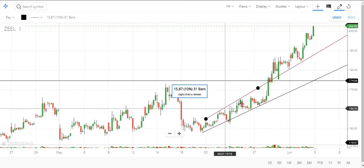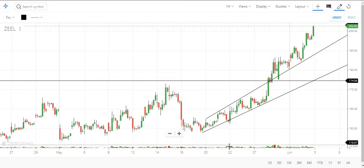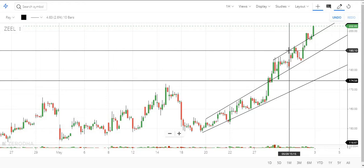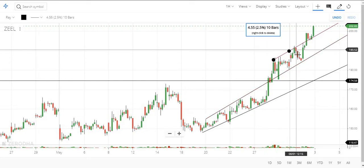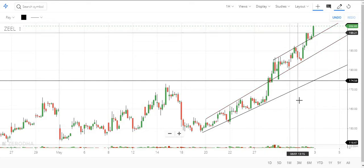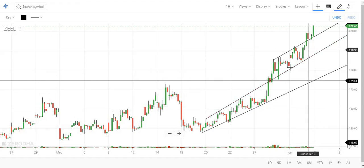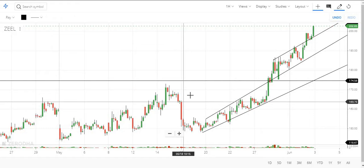It was in a range for some time and now it has broken out and is trading above that level. It is also making one more channel. Even in this channel it traded for some time and it has broken out now. This shows the strength of this stock right now, because it is breaking each and every level and keeps going up.